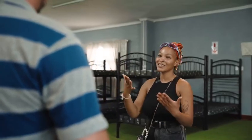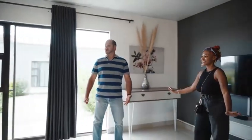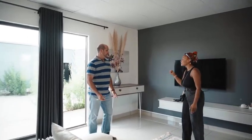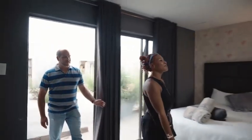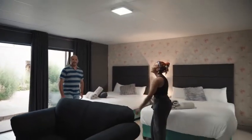We host weddings and conferences as well. This is one of our luxury en suite rooms. And this is a standard room — quite spacious for a standard room. Wait till you see the family room. So this is one of our luxury family en suite rooms. Very spacious, right? Very nice.